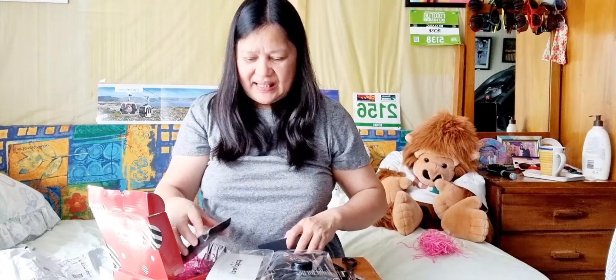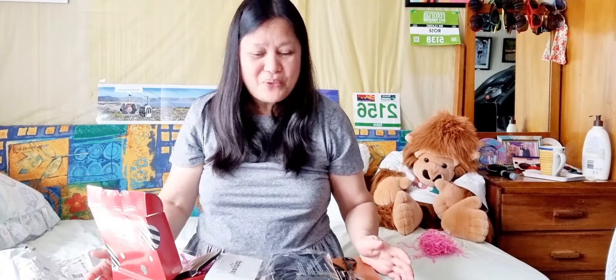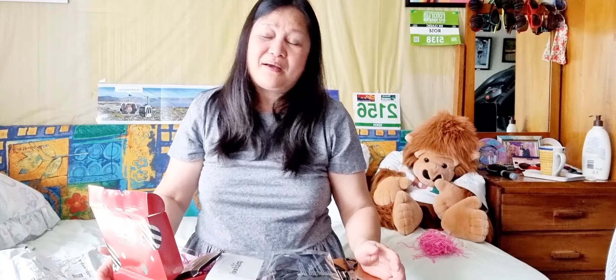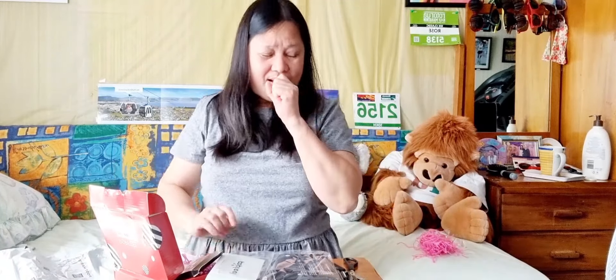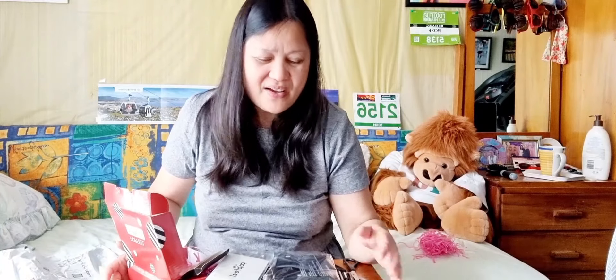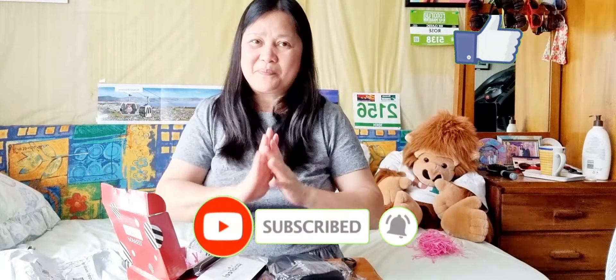Dito na nagtatapos ang aking unboxing. Ang ganda niya. Thank you Timo sa free gift. Pinaghirapan ko rin to — araw-araw naglalaro ako ng Fishland hanggang sa matapos ko siya. For my niece Erica, para sa iyo to. Thank you for watching guys sa unboxing ko ng makeup. Keep safe everybody. Don't forget to like and subscribe. Bye!